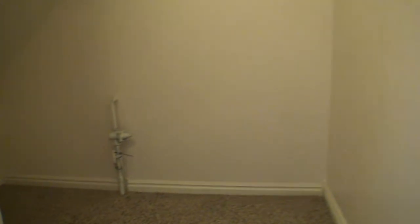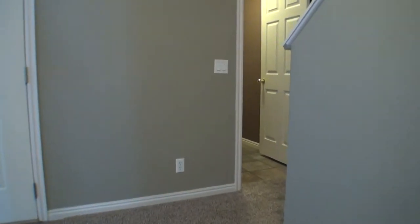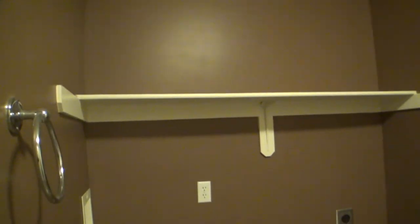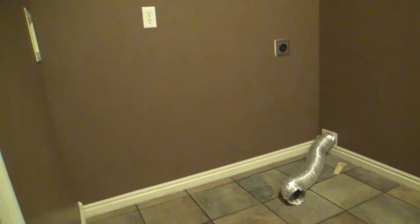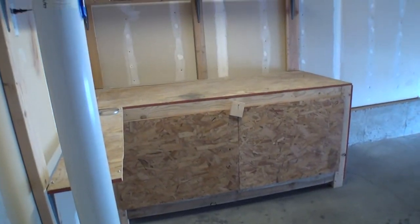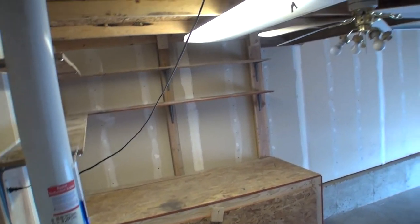Here's our storage under the stairs. As you can see here, we have our laundry room. Washer and dryer hookups there. And this takes us out to the garage. Got a work bench, some shelving, and on top of that we have some shelving up here too.